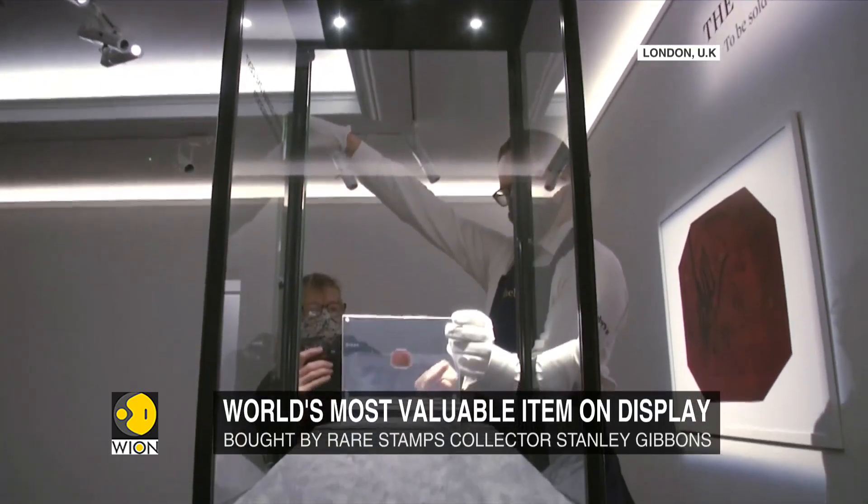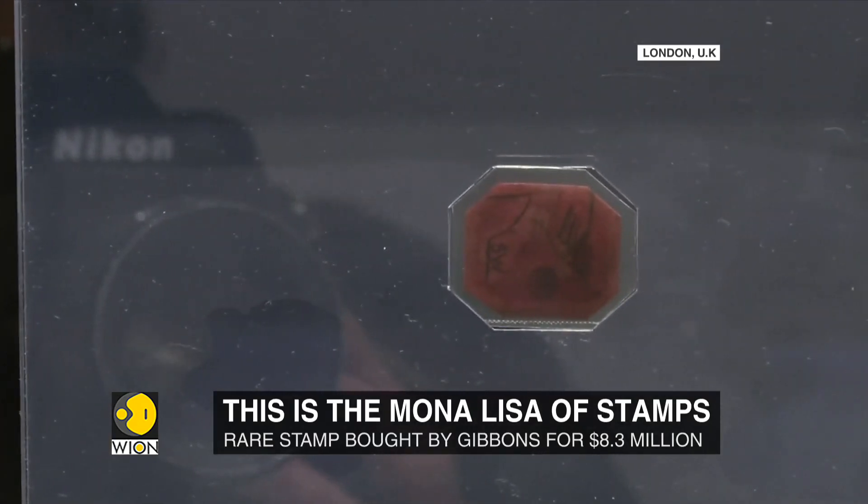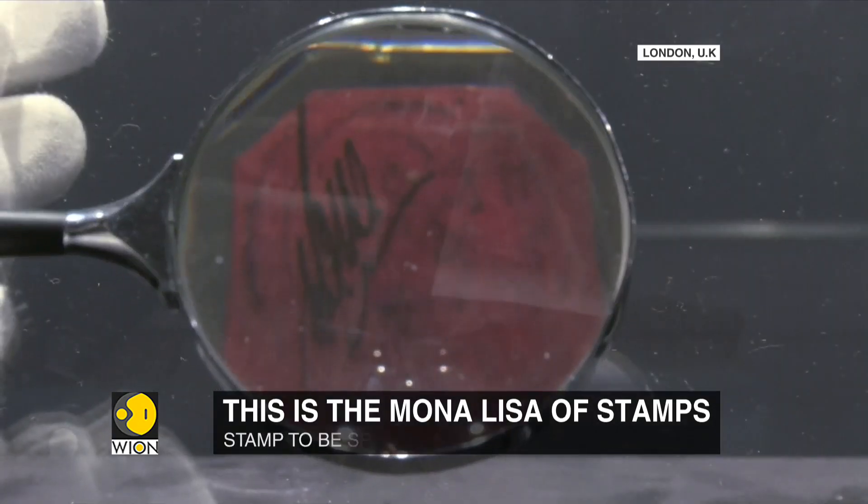The stamp's weight is negligible — it's just 1/20th of a gram. That makes it, gram for gram, the most valuable item in the world.